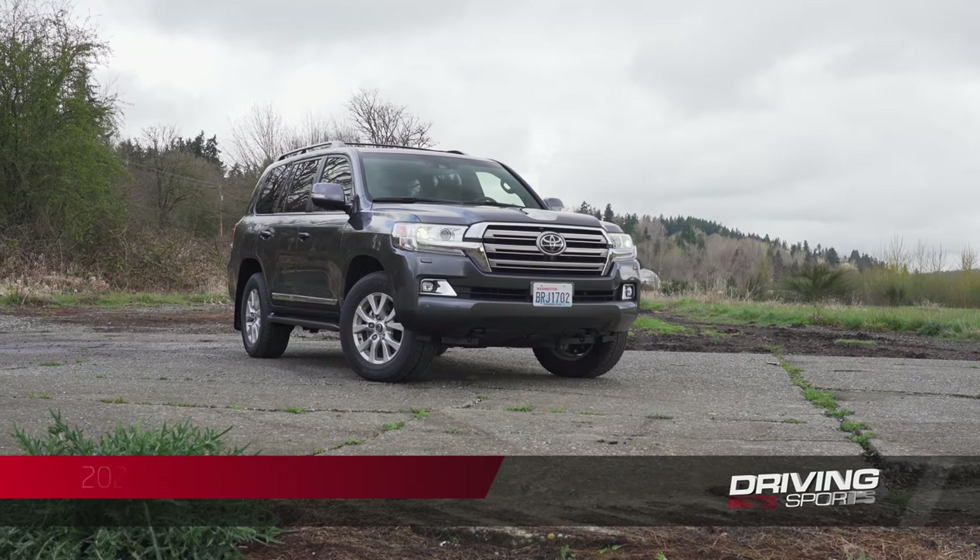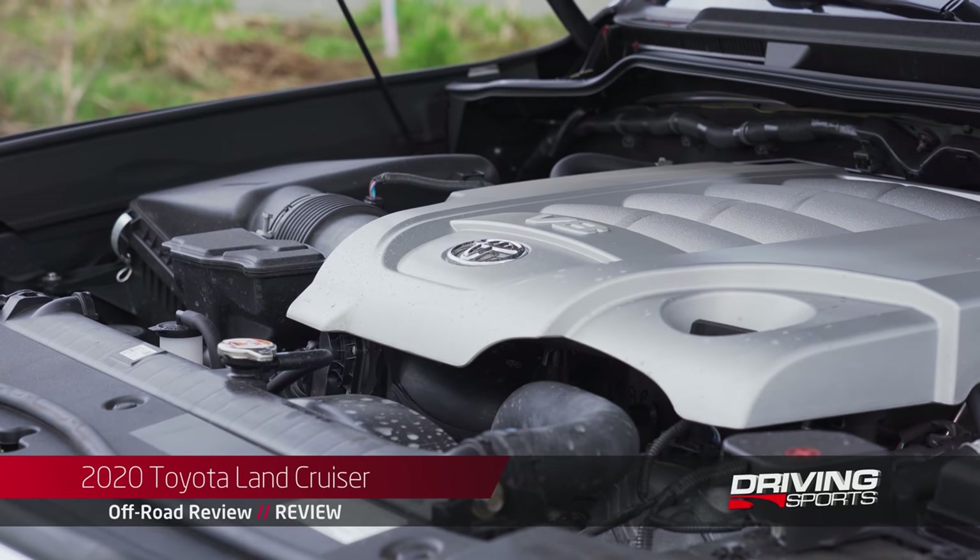As always, we're powered by your likes and subs, so please hit the subscribe button and give us a thumbs up. Now to get started, let's take a look at the vehicle that Toyota sent us for testing.